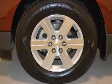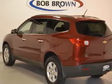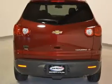Contact Bob Brown Chevrolet at 866-965-5566 and see this vehicle firsthand.